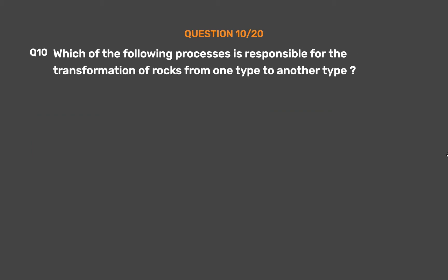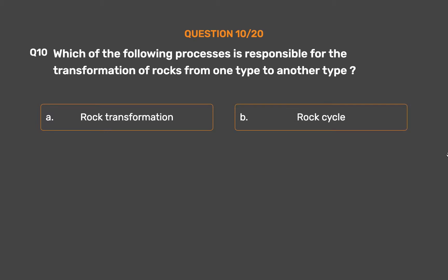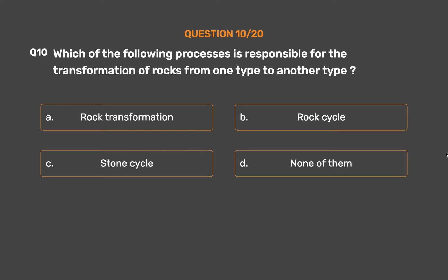Question No. 10. Which of the following processes is responsible for the transformation of rocks from one type to another? Option A: Rock transformation. Option B: Rock cycle. Option C: Stone cycle. Option D: None of them.